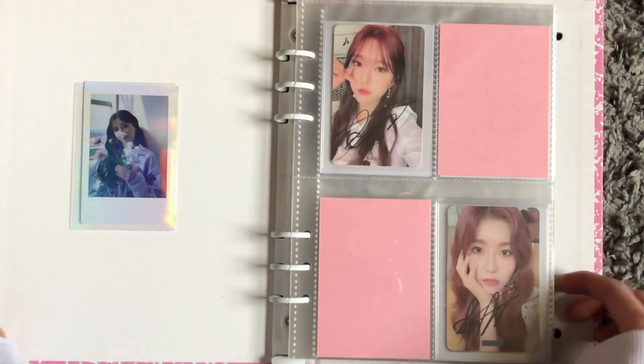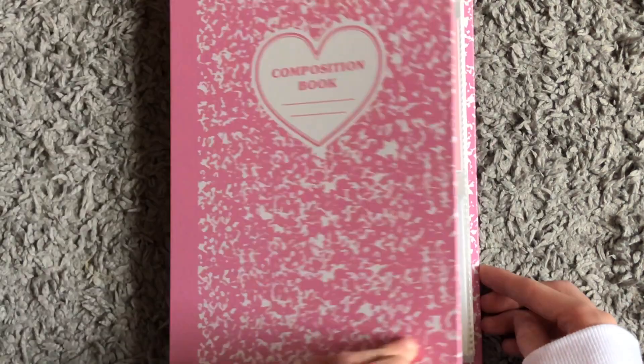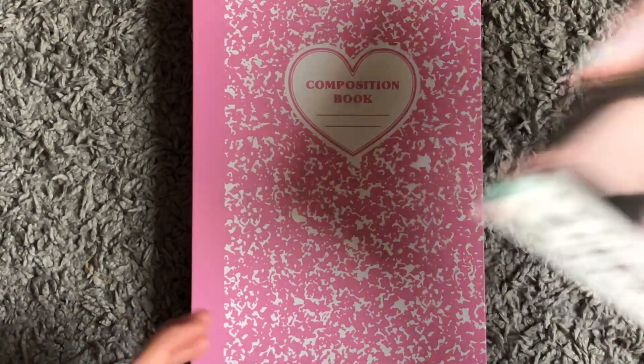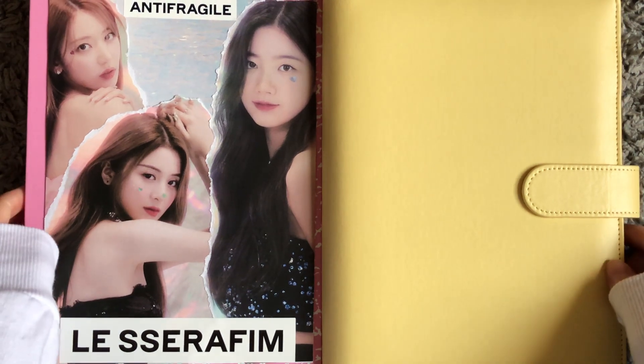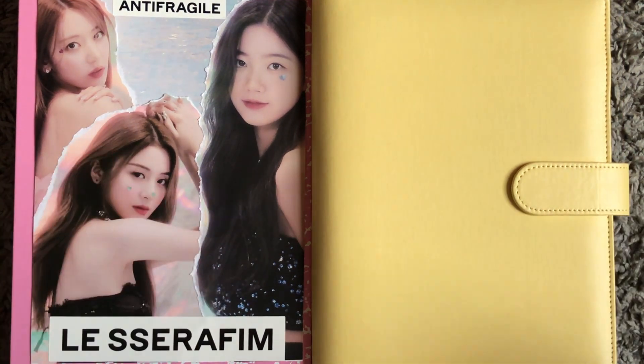I can't wait to add more because I have more cards on the way — I'm so excited. That is my girl group collection! I may do more storing videos for the girl groups, or I might combine them with my BTS ones — I'm not quite sure. But yeah, I hope you enjoyed this video and I will see you next time, bye!